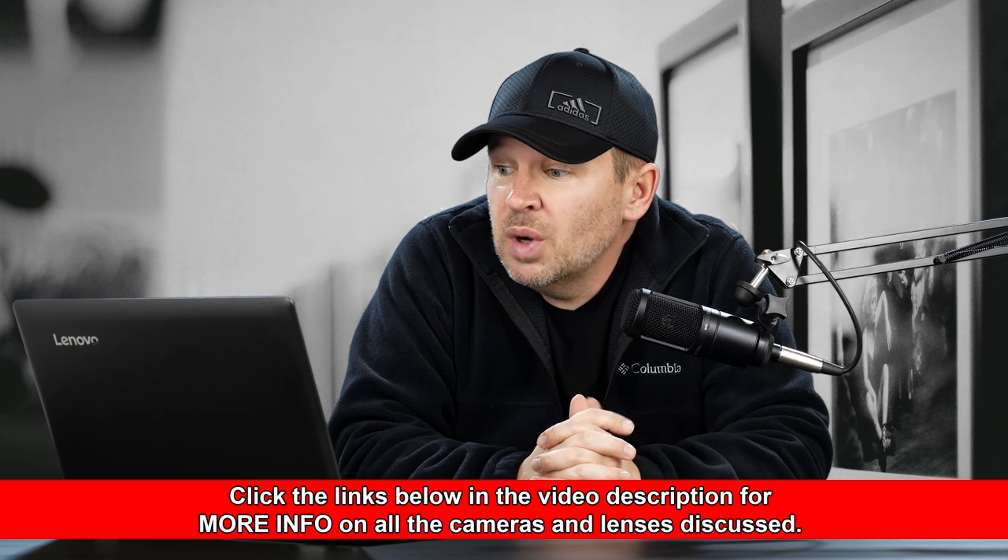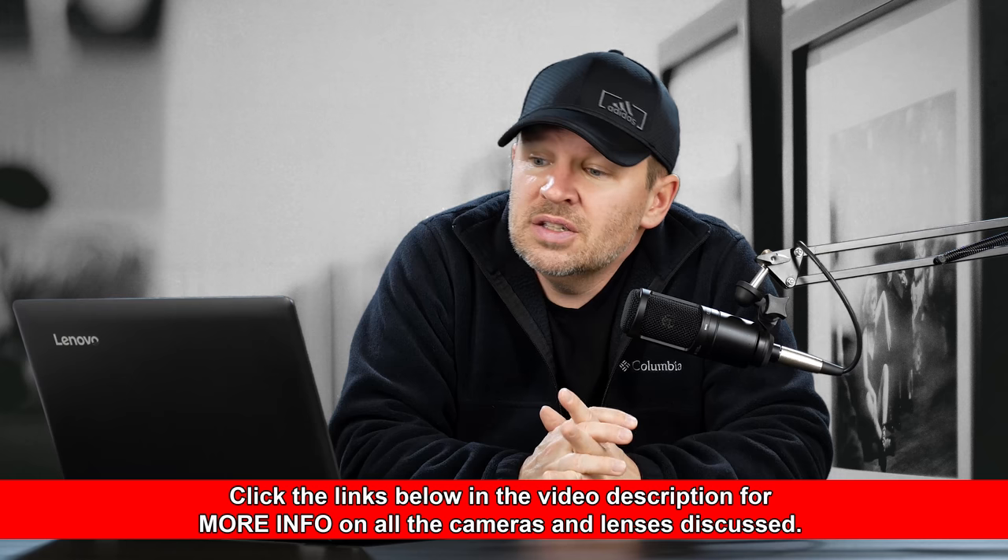Is the Nikon D7100 still worth getting in 2018? I found a sweet deal on one that's used, so I might get it. Then again, I've wanted the 7200 for a while. Is the shooting experience going to be that much different? Should I just hold off on the 7200 for later on and get this one? I'm upgrading from a D3400. I shoot mostly landscapes, a little street photography, and some portraits. I already have the 17-50 Sigma, the 35mm Nikon, the 24-135 Nikon, and the Samyang fisheye. Help, please.